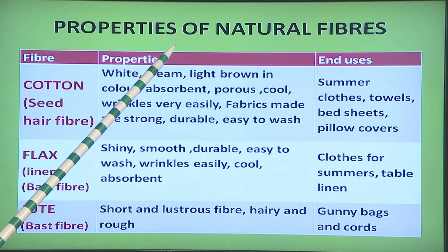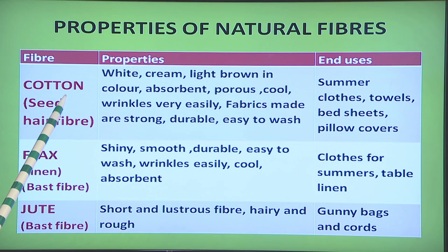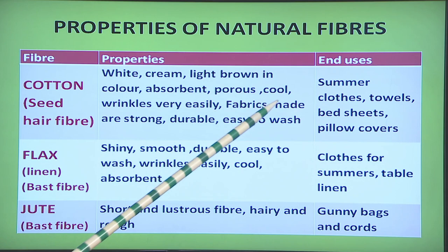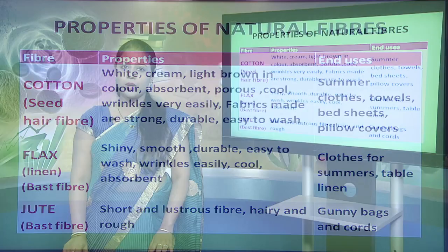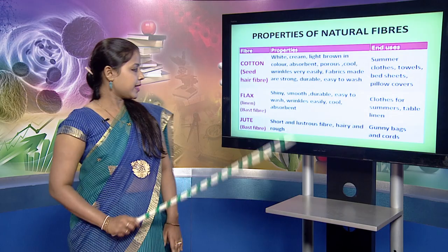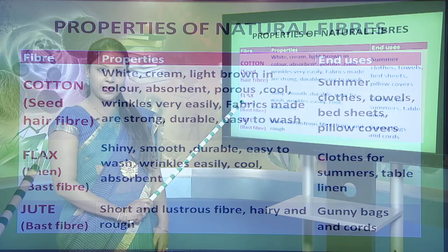The first cellulosic fiber is cotton. It is a seed hair fiber which is white, cream or light brown in color. It is absorbent, thus is mostly preferred for making summer clothing. It is porous and cool, though it wrinkles very easily. The fabrics made of cotton are strong, durable and easy to wash. Thus cotton fibers are used for making summer clothes, towels, bed sheets and pillow covers.